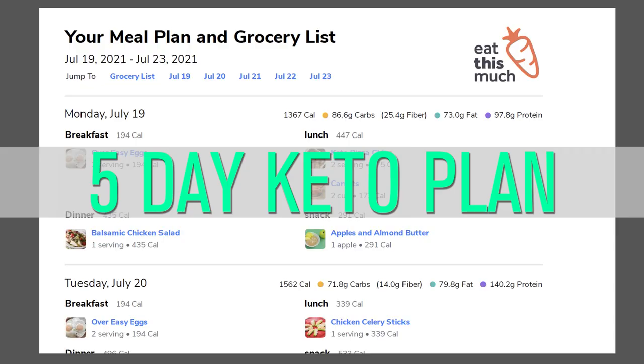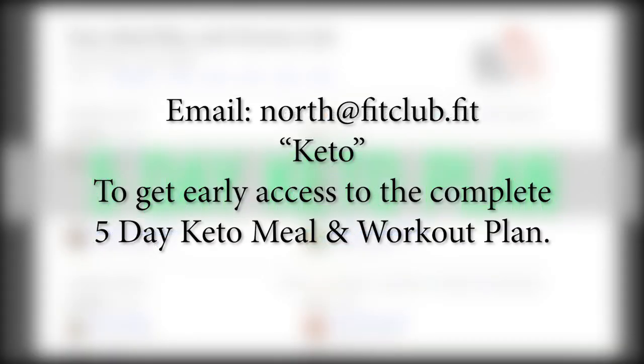If you want to be the first to beta test this full five-day keto plan, send us an email to north at fitclub.fit and once it's available, you'll be the first to have access. See you soon.